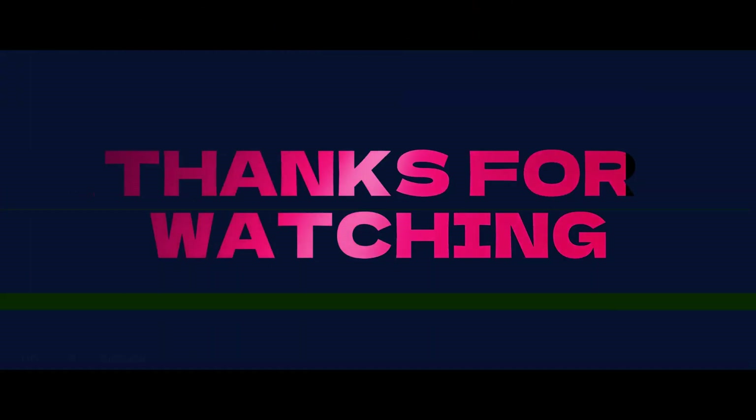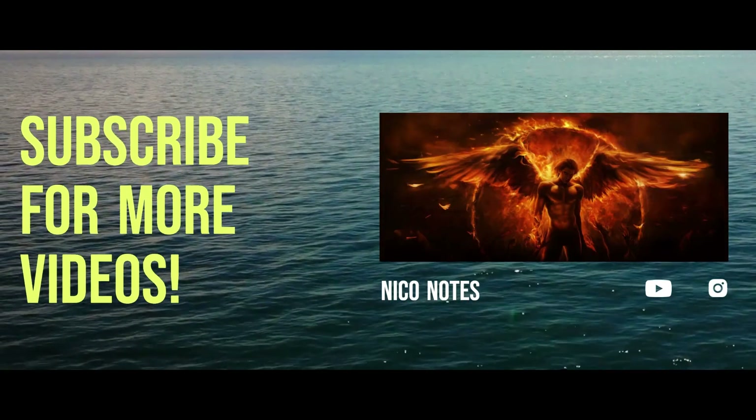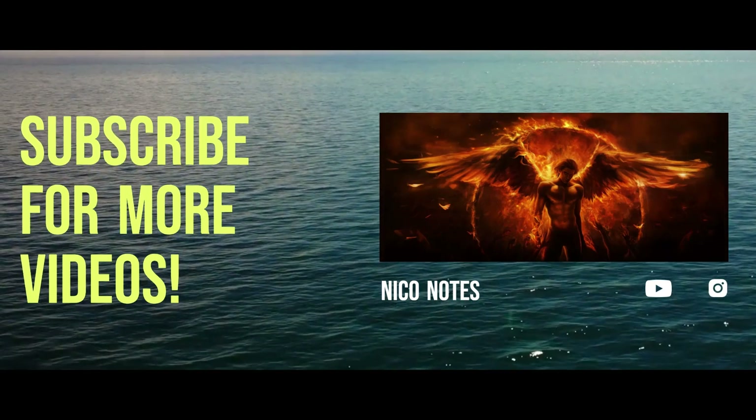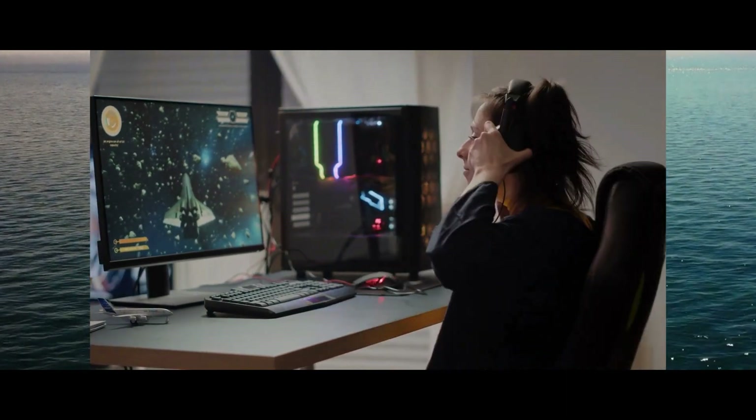If you enjoyed the content and want to stay updated with more fascinating videos just like this one, don't forget to hit that like and subscribe button right now. By subscribing, you'll become a valued member of our community and you won't miss out on any of the exciting content we have coming your way. See you in the next video!